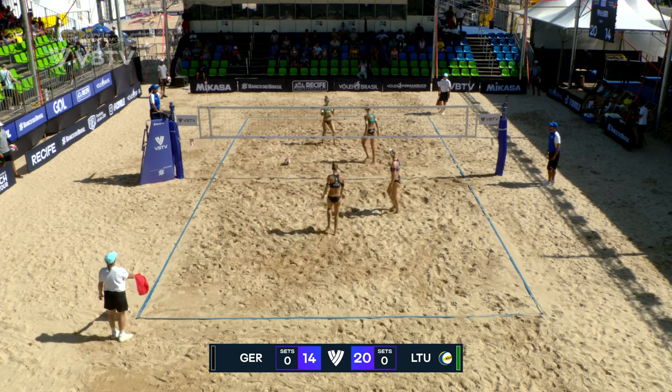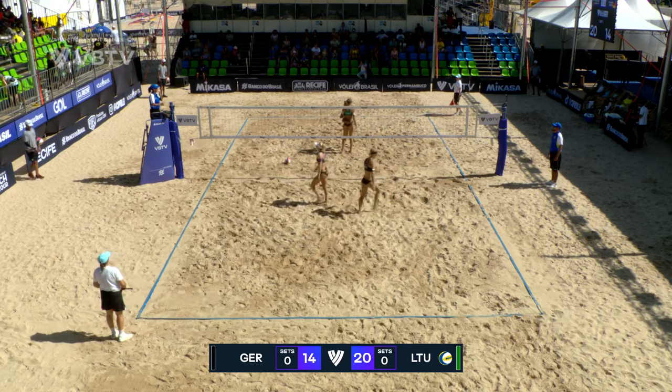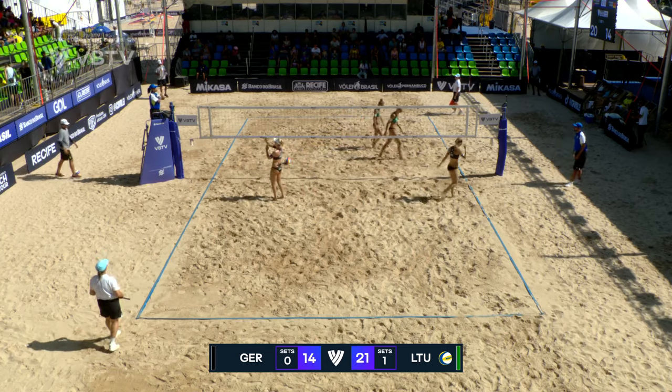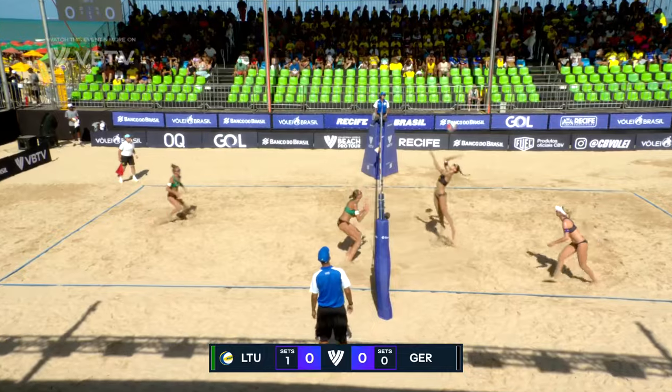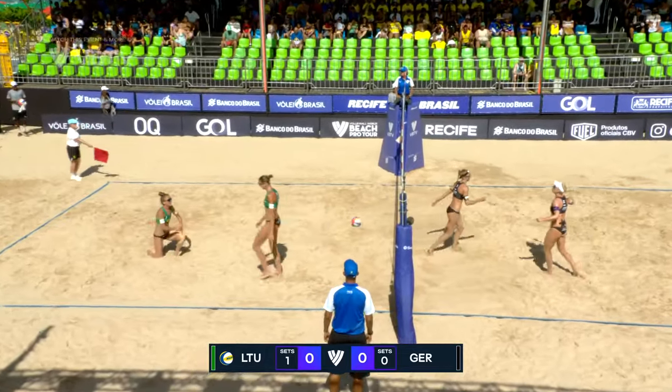Opportunity taken for Lithuania and they close out the first set 21-14. Lithuania having taken the first set 21-14, we get underway at the start of the second set.